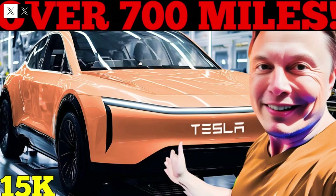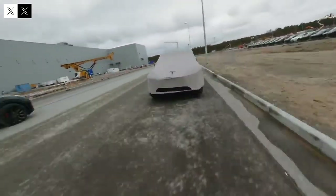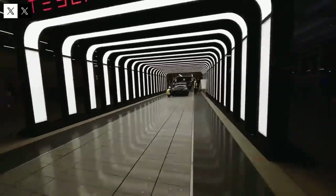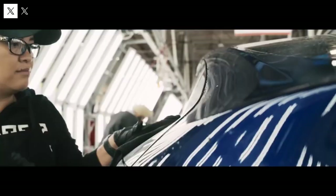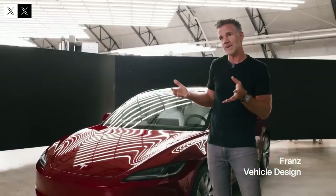Despite its reduced price, the Model Q maintains Tesla's technological essence, offering high performance, efficiency, and safety. The challenge of combining low cost and high technology appears to have been successfully overcome thanks to significant advances in battery production and innovation. The promise is to deliver a car that, while compact and economical, leaves nothing to be desired in terms of functionality and comfort.